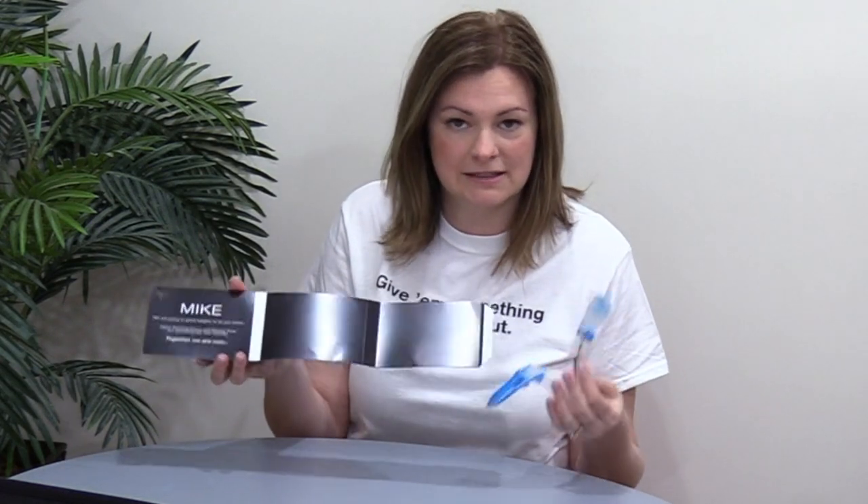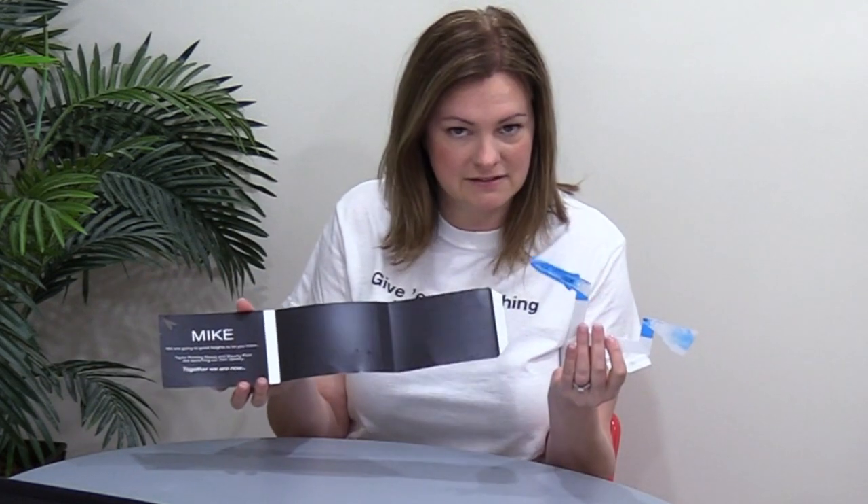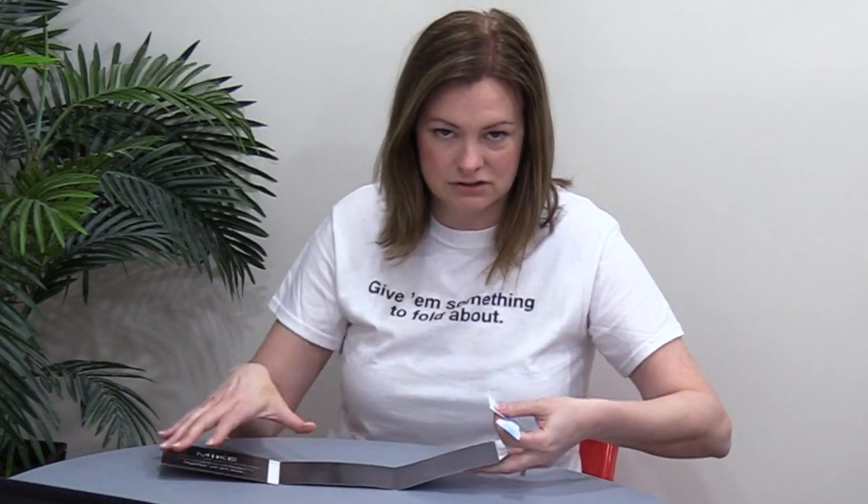These were digitally printed with variable data on a Xerox 2100 on 14 point C2S. The other neat thing from a production standpoint is they had an issue with the length of the sheet — they needed a little more length — so they decided to turn it into two pieces. The pop-up piece glues on and folds in and attaches to the main carrier.